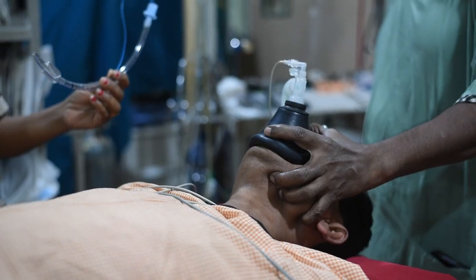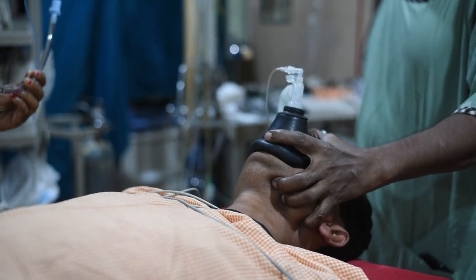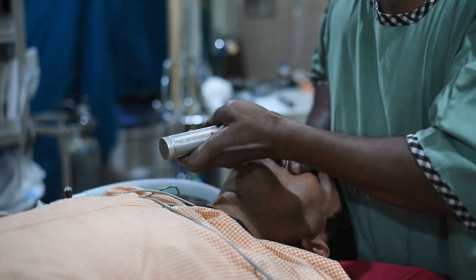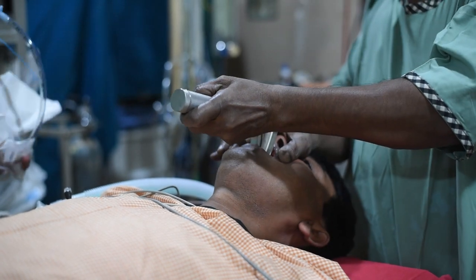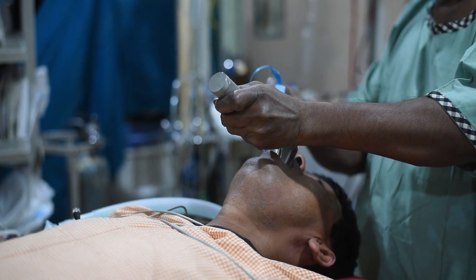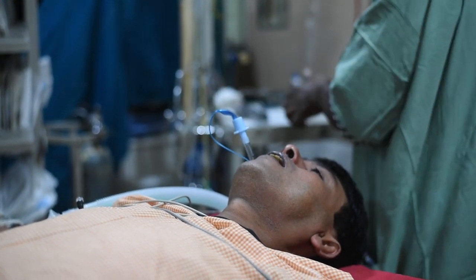The anesthetist is going to push the medications to induce anesthesia, and once the patient is put under induction, he puts a tube called an endotracheal tube inside the respiratory tract — that is, the trachea.